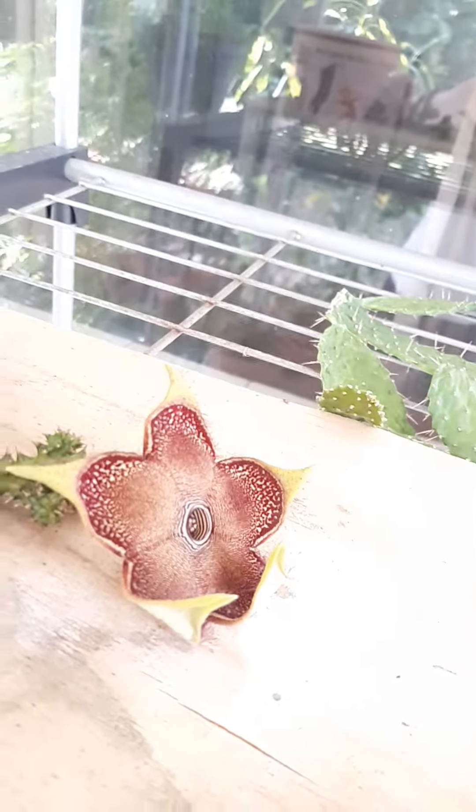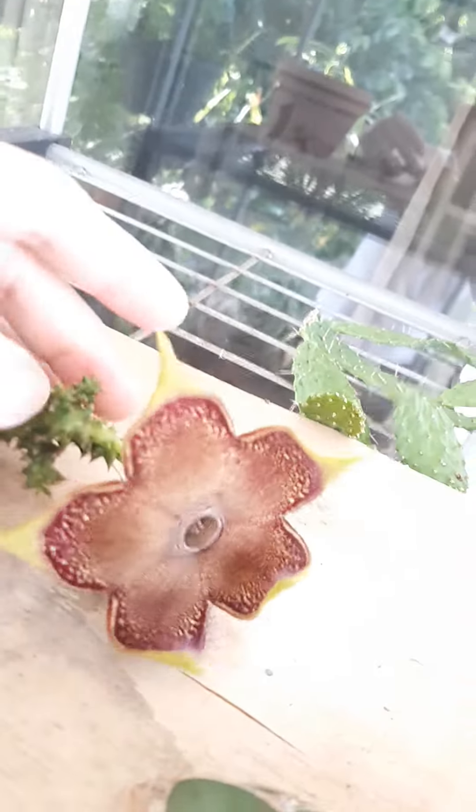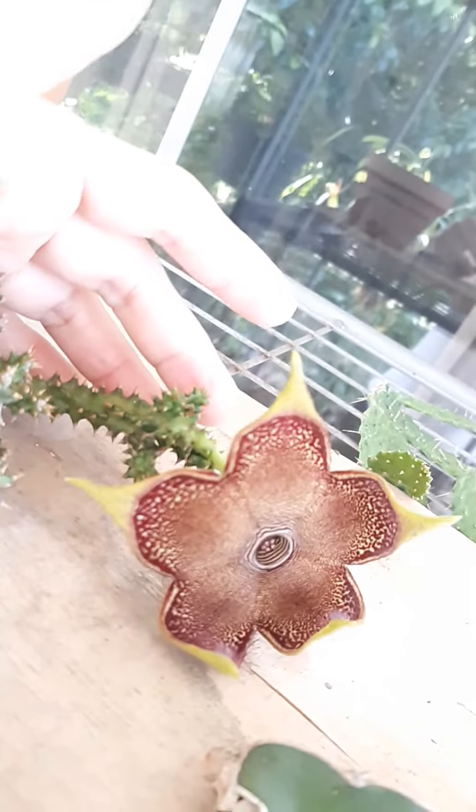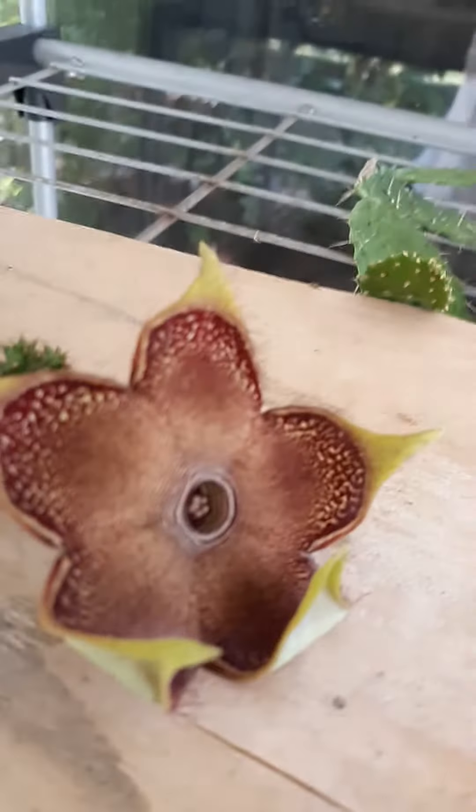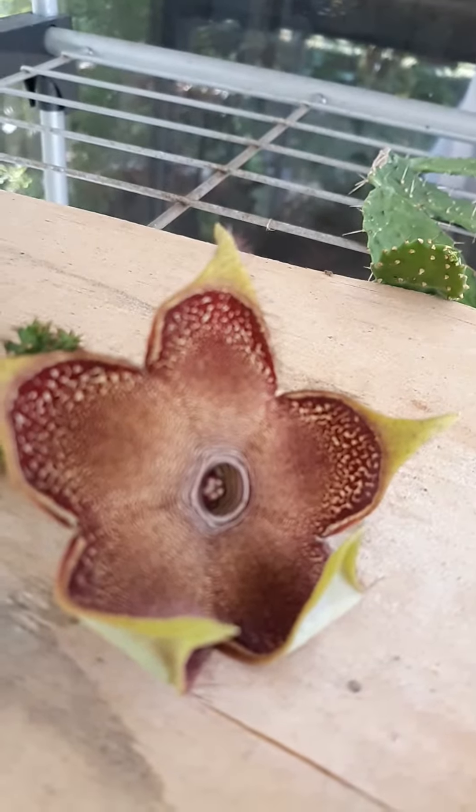It's beautiful and it's so amazing that it gives me a flower. Wow. I'll see you next time.